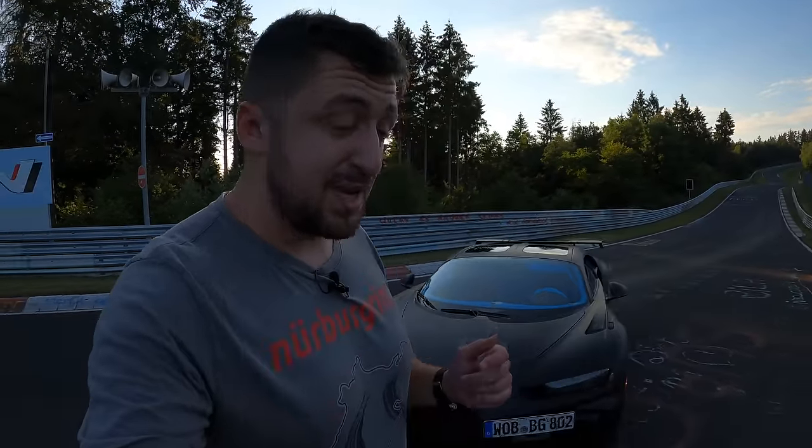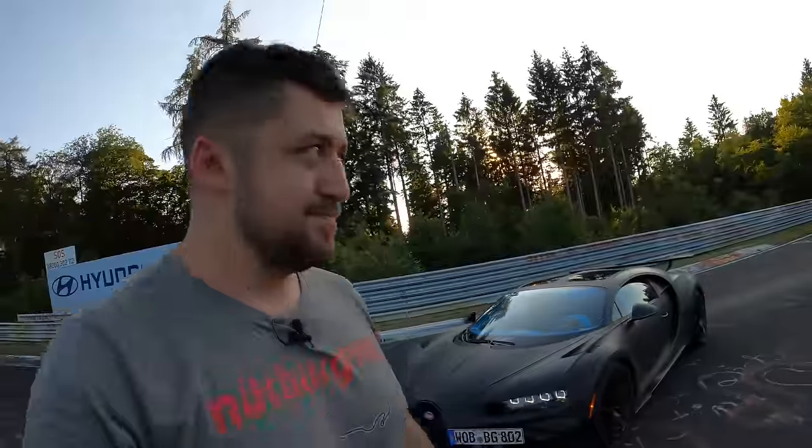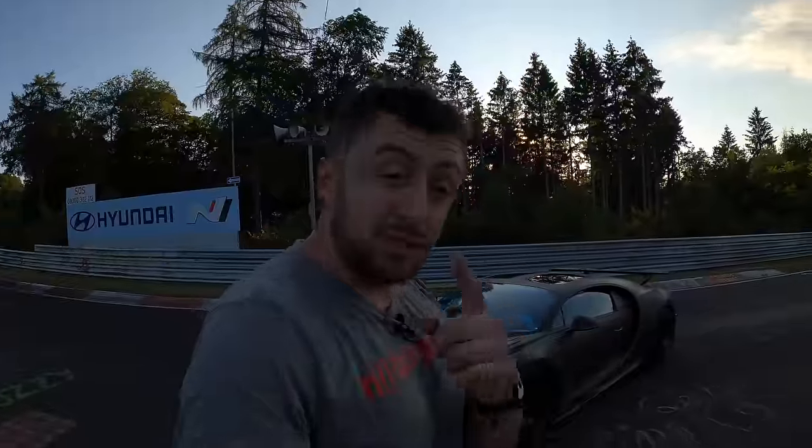And after the exciting part, make sure to stick around because we are going to go for a cruising lap together with the Head of Chassis Development, Jachin, who is going to explain all the ins and outs of what makes the Chiron Pur Sport — makes me speechless! So enjoy the lap!